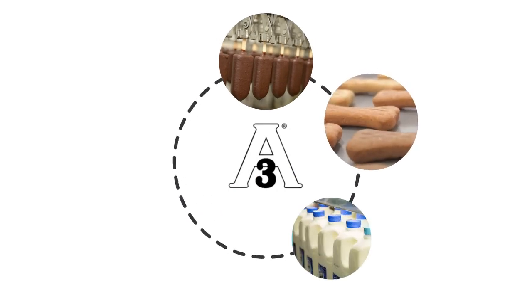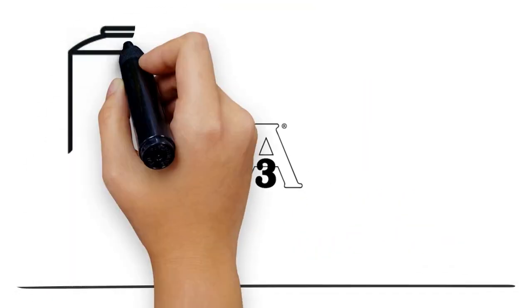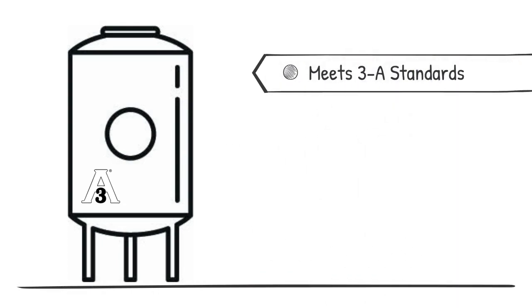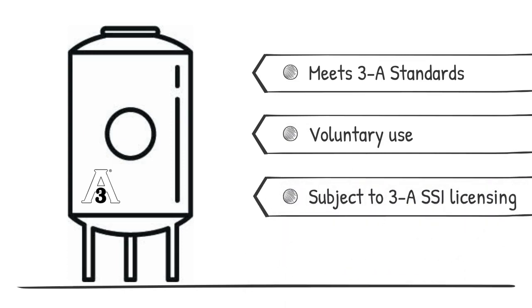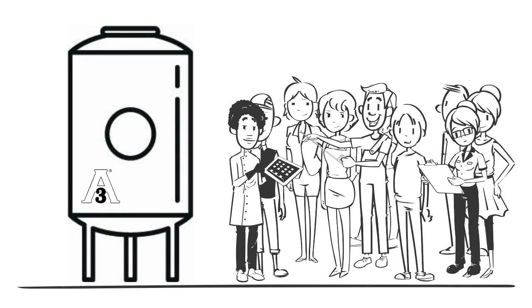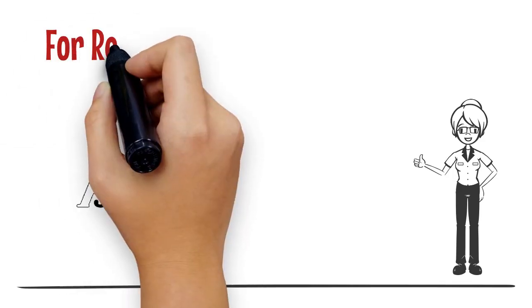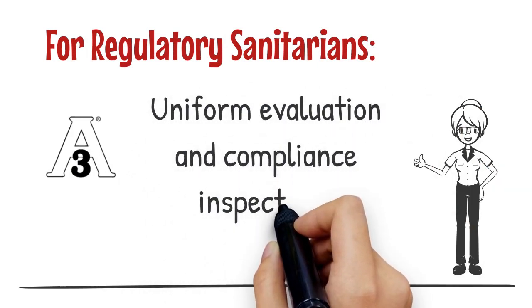All sectors of the food processing industry now find advantages in specifying and using equipment built to 3A sanitary standards. The 3A symbol helps identify equipment that meets 3A sanitary standards for design and fabrication. Use of the 3A symbol is strictly voluntary and is subject to licensing requirements of 3A SSI. Voluntary use of the 3A symbol on food processing equipment serves important purposes to everyone concerned about hygienic equipment, and particularly regulatory sanitarians, processors, and equipment fabricators. For regulatory sanitarians, the 3A symbol on equipment promotes uniform evaluation and compliance inspections.